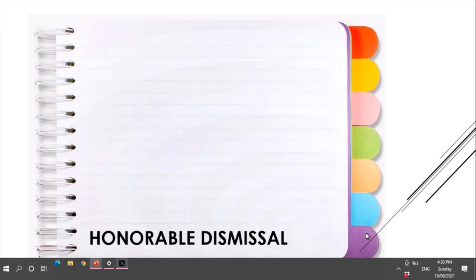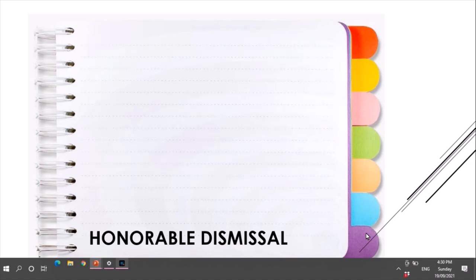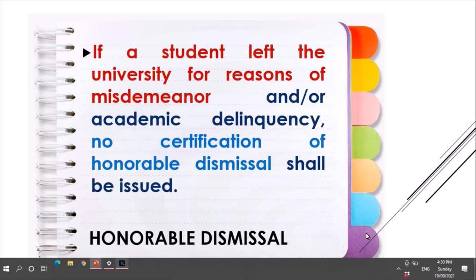For honorable dismissal, an honorable dismissal shall be issued by the university registrar to a student who stopped schooling in the university, provided that he was not found guilty of misconduct as defined under the university students' code of conduct. If a student left the university due to misdemeanor and/or academic delinquency, no certification of honorable dismissal shall be issued.